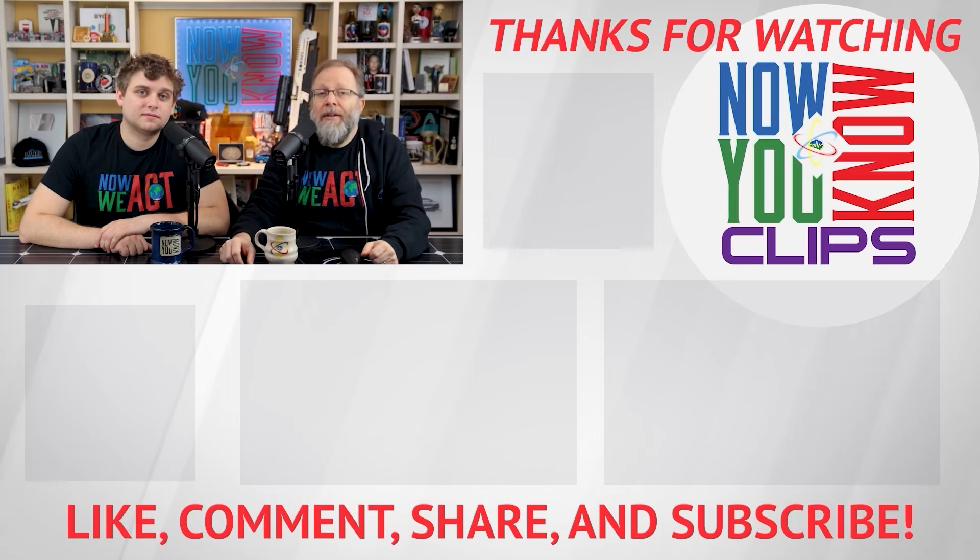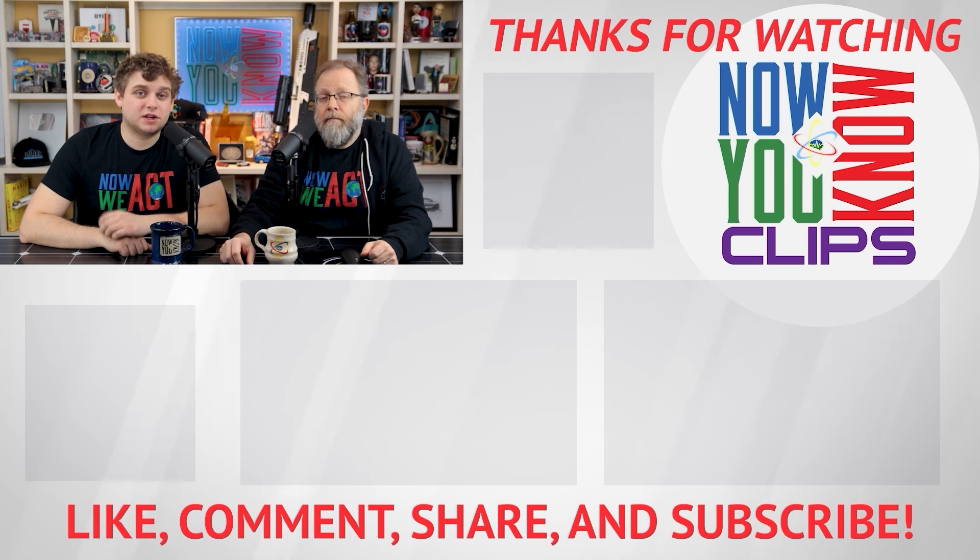Thanks so much for watching Now You Know Clips. You can watch full episodes of Tesla Time News on Tuesdays and in-depth on Fridays. Just click the link down below and head over to the Now You Know channel.